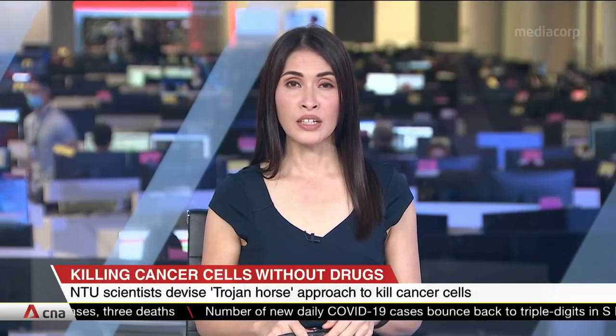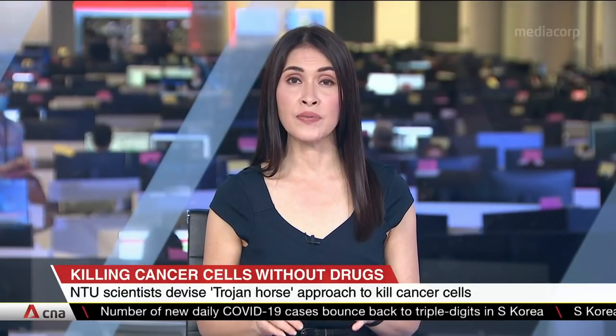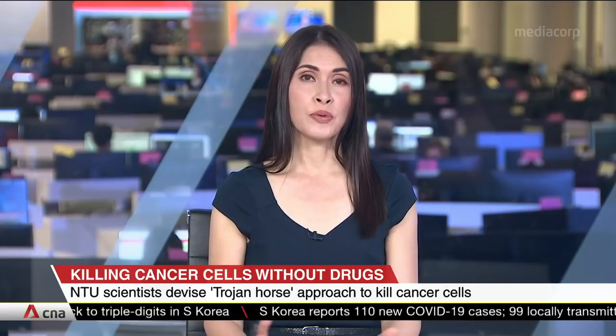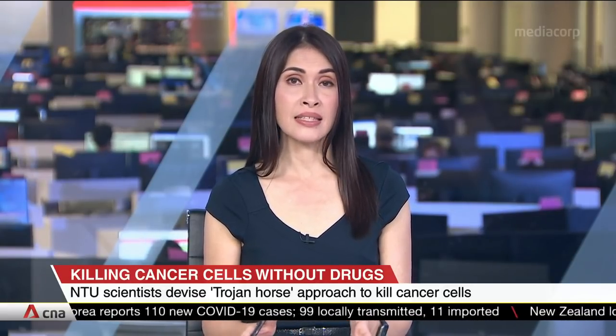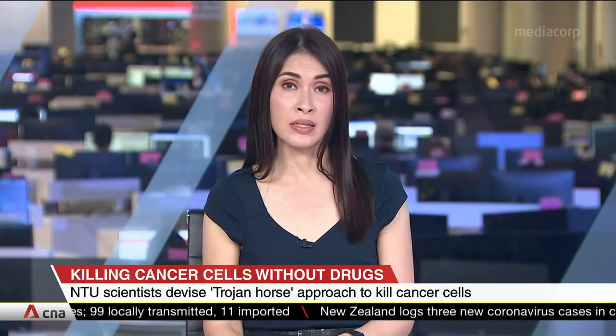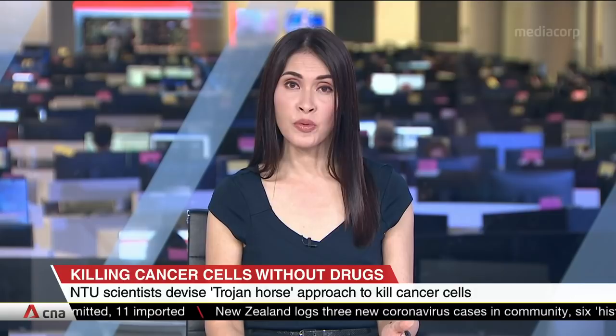Scientists from Nanyang Technological University say they have developed a new drug-free approach to killing cancer cells. Anti-cancer therapeutic nanoparticles are coated with amino acids that cancer cells need, which allows them to enter and kill the cells. Lab tests show results are comparable to treatment using conventional drugs.